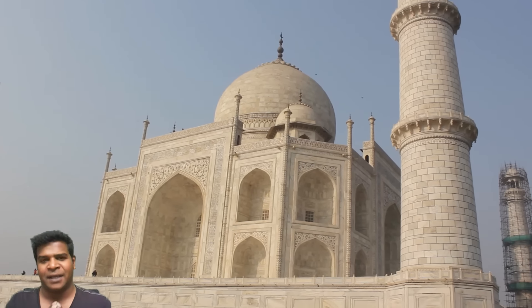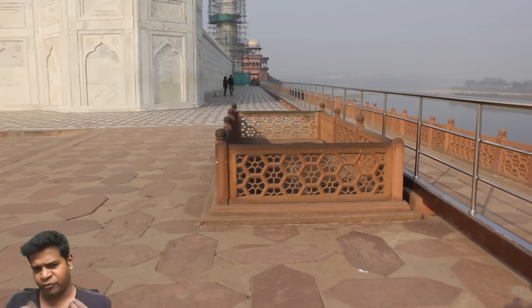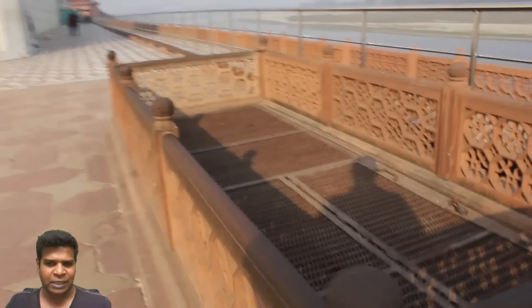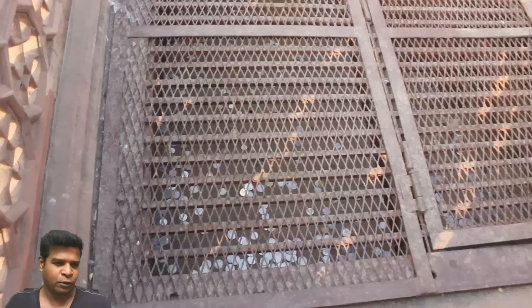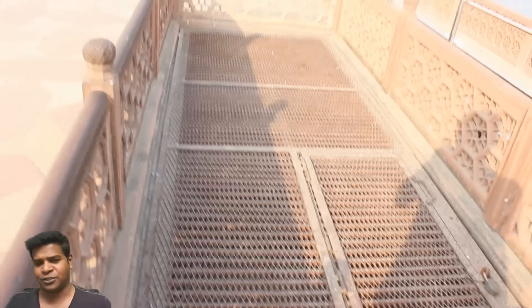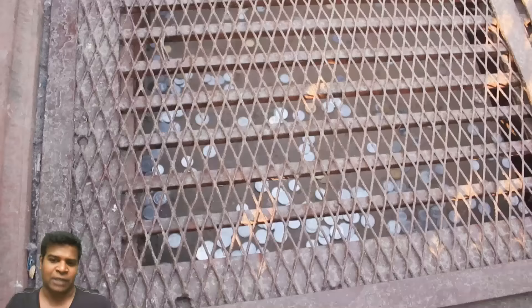Hey guys, I am at the Taj Mahal and here we can see a mysterious passage on the floor that goes directly underground. Now if we take a closer look, it is not only locked with meshed metal doors, but if you look inside the doors, it has been covered with wooden boards. This not only means that you are not allowed to enter this passage, but you are also not even allowed to see what is inside.